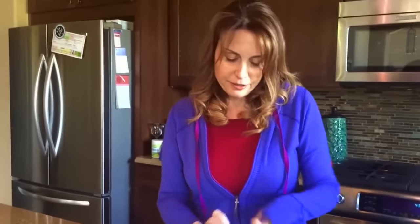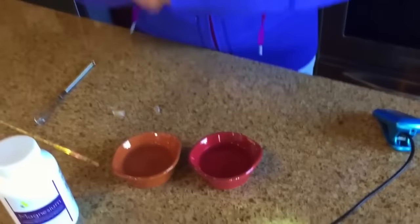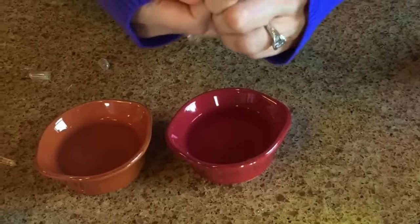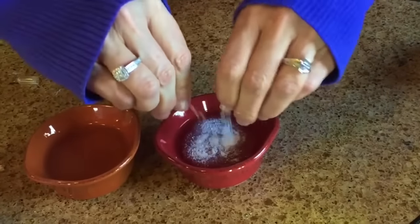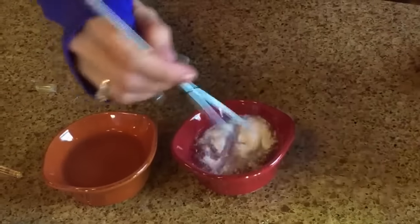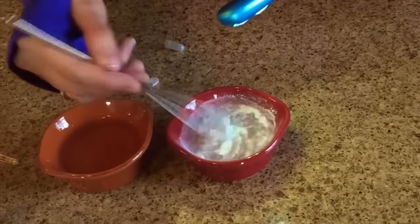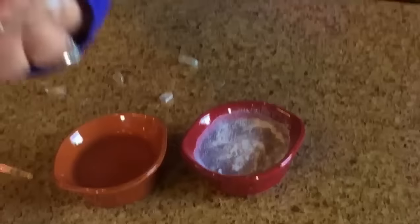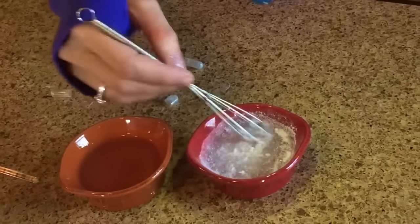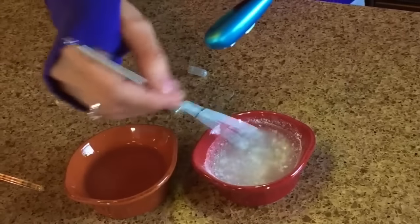Now I want to show you a competitor. Same stuff, only their product contains magnesium stearate. Watch what happens to the solubility here. Not too much — it doesn't dissolve. It just sticks. Can you see that? It just sticks to my stirrer because it's got magnesium stearate and it's like greasy bubble fat.